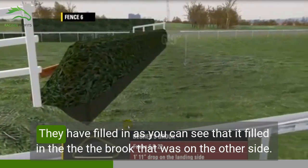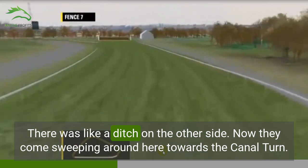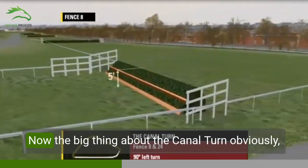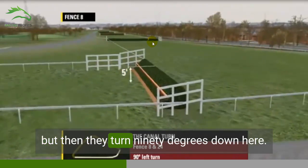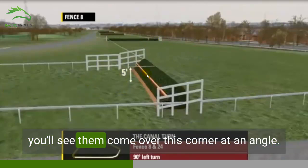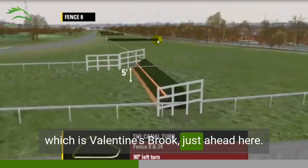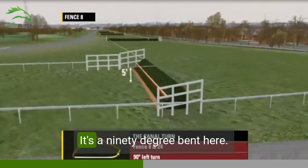As you can see, they have filled in the brook that was on the other side — there was a ditch on the other side. They come sweeping round here towards the Canal Turn. The big thing about the Canal Turn is it's a big fence at five foot high, but then they turn 90 degrees. Horses are landing, and a lot of them will come out wide and cut this corner, so that they're landing and going in towards the next fence — Valentine's Brook, just ahead. The tricky thing here obviously is this 90 degree bend, as you can see on the map.